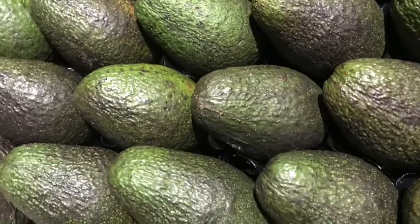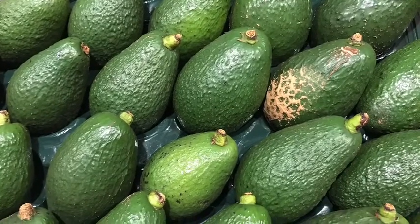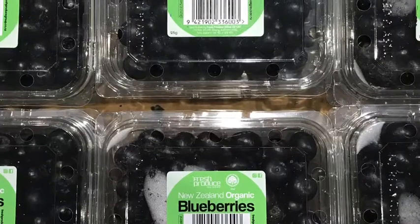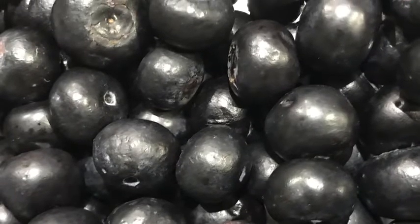At the moment we have plenty of avocado varieties to choose from — Haas, Shepherd and Reed — but be aware that they could shorten up in a month or so as the season changes. Blueberries are another line that we may be short of as the next weeks go on, so stock up while you can as you don't want to miss out on the smashed avo.